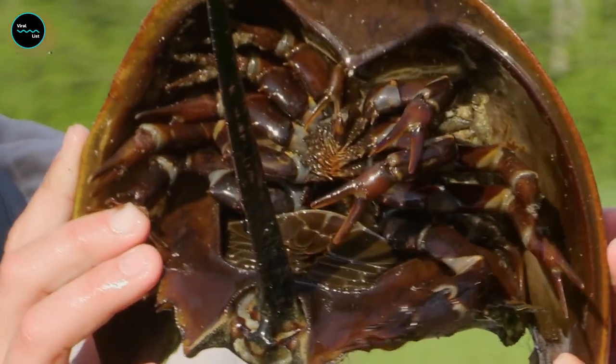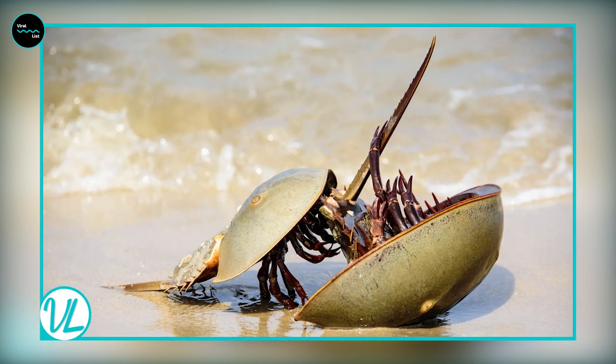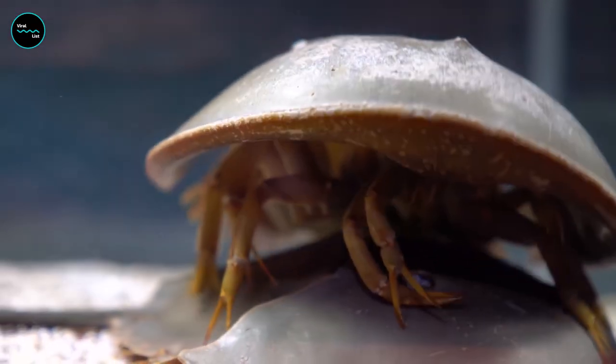Horseshoe crabs walk on ten legs and use their last pair, called the chelicera, to move food into their mouths. They eat worms, algae, clams, and other small prey that they root out in the sediment on the ocean floor. Since horseshoe crabs have no jaws, they crush their meals between their legs before eating.